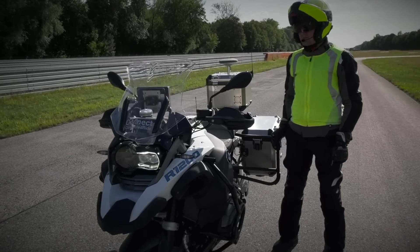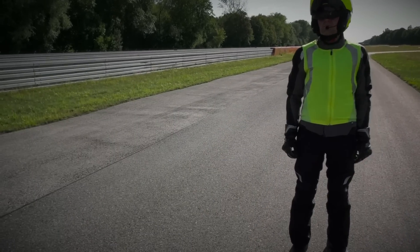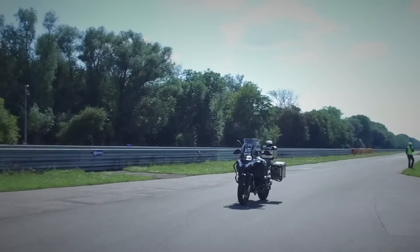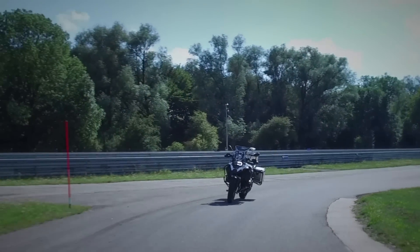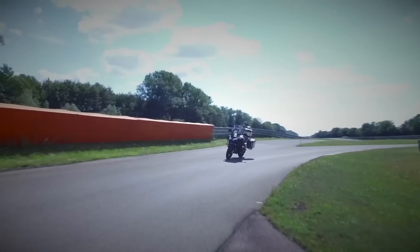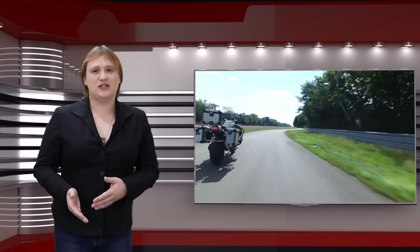A few years ago you might think of this as just some clever CGI, and I'll admit I did have to double-take to check the date on the press release. Yet this is real, says BMW Motorrad, and has the potential to dramatically improve motorcycle safety in the future. This self-riding motorcycle was designed and built by a team headed by graduate engineer Stefan Hans, and can even put up and put down its own side stand when accelerating from standstill and coming to a stop.